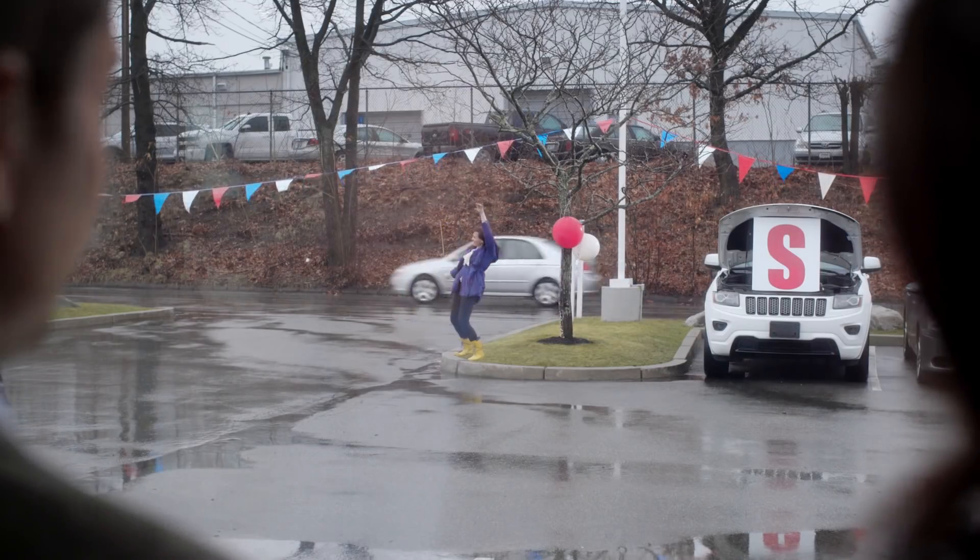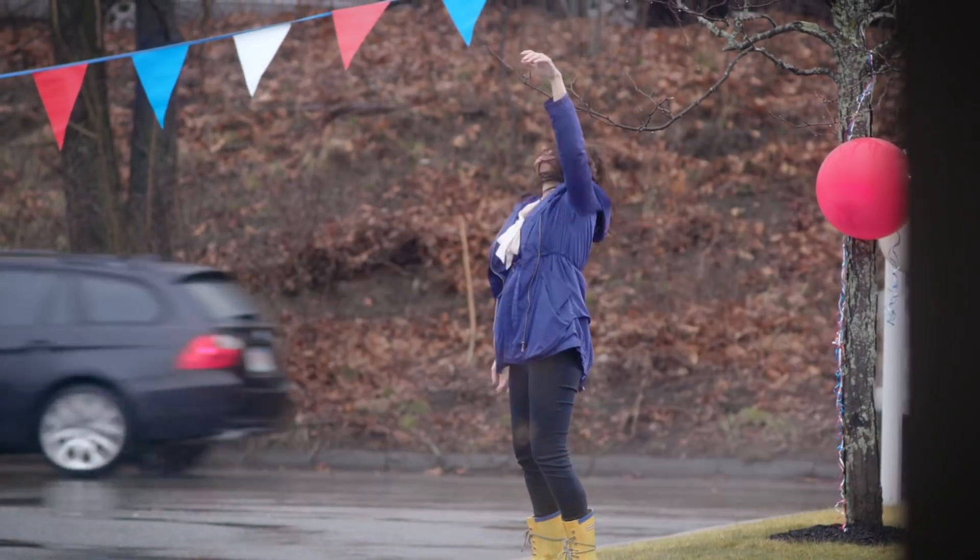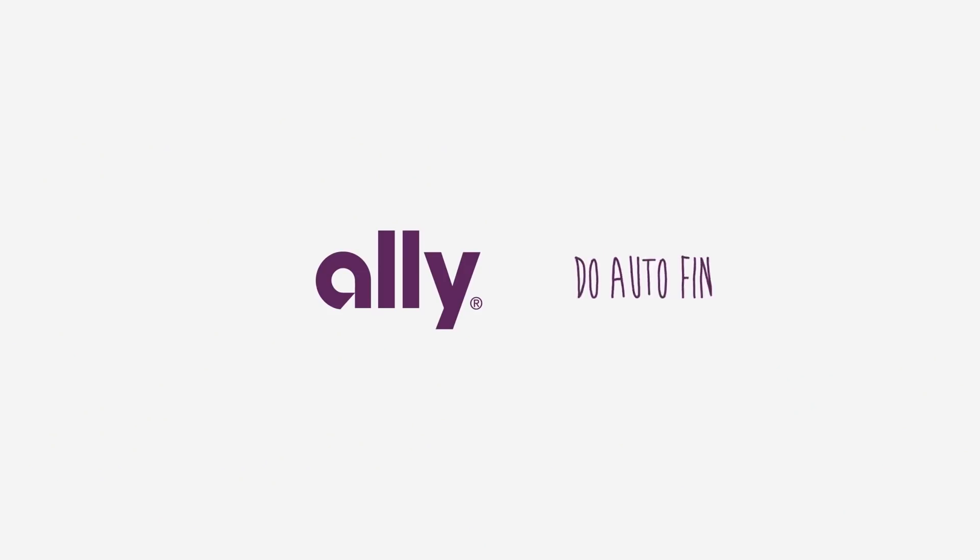That's Becky from Ally — she helps with everything from auto finance to F&I and pretty much everything else. We'll do anything — seriously, anything — to help your dealership. Ally: do it right.